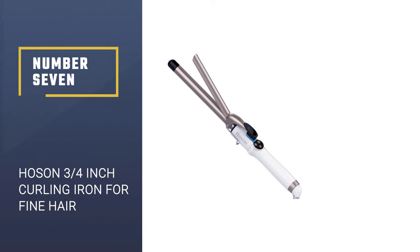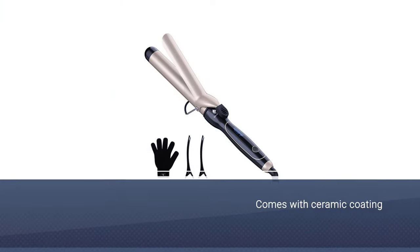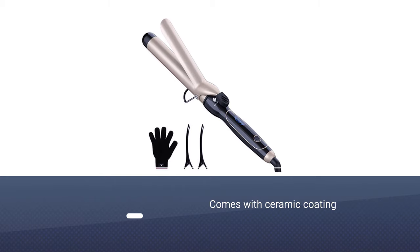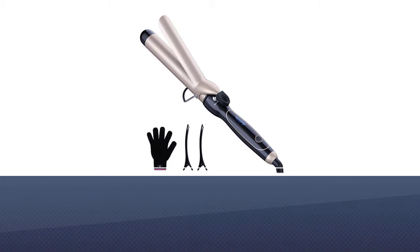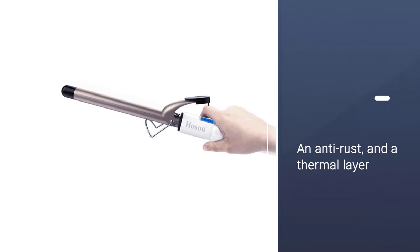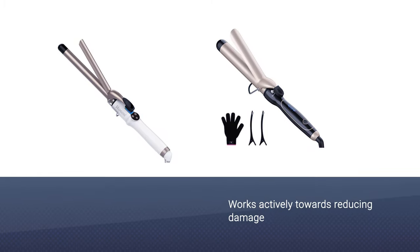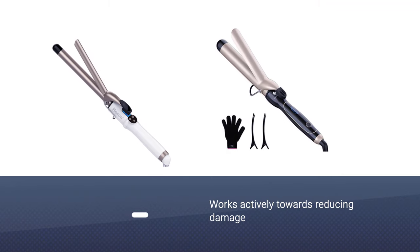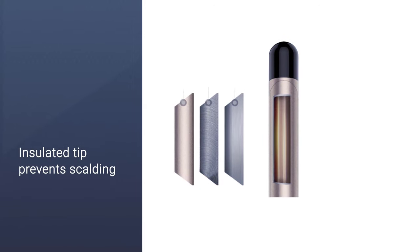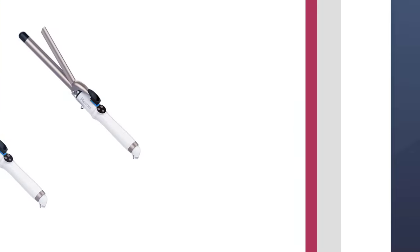Number seven: Hose and 3/4 inch curling iron for fine hair. This professional salon-grade curling wand comes with ceramic coating, an anti-rust layer, and a thermal layer that lends a smooth finish while eliminating frizz and locking in natural moisture. The tourmaline actively works to reduce damage, and the insulated tip prevents scalding. The clamp secures hair in place for bouncy curls, dual PTC heating provides even heat flow, the LCD panel tracks heat settings, and the 360-degree swivel cord prevents mishaps.